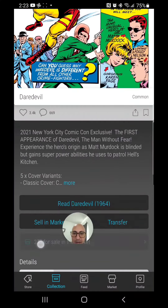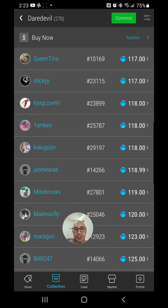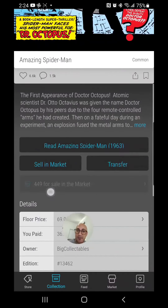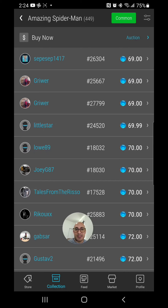Back to Daredevil on Vivi — Daredevil Issue 1 will set you back $117. Another great comic right here: Amazing Spider-Man Issue 3, the first appearance of Doctor Octopus — a very, very iconic villain. $69 for this beautiful comic book.